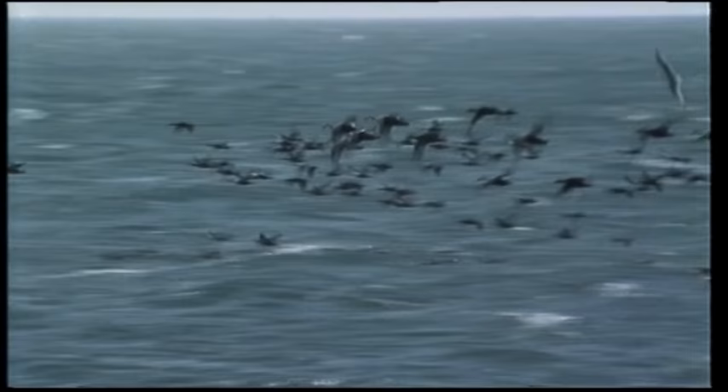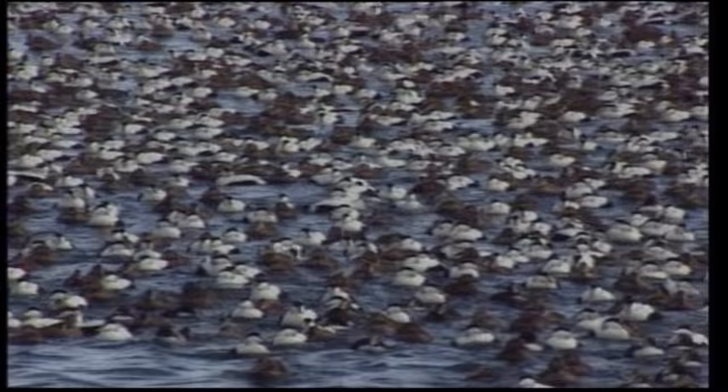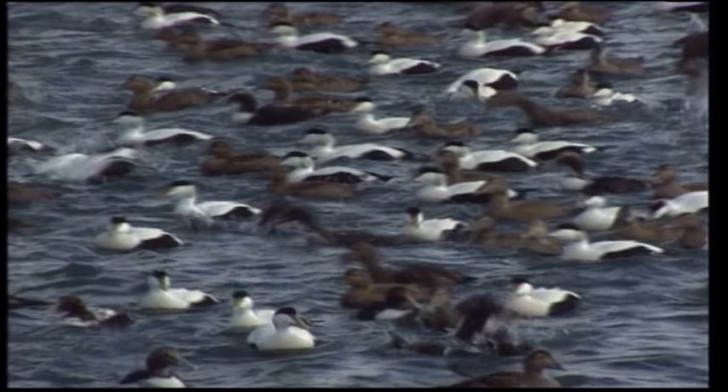While Icelandic winters are hard, various species have adapted to the cold climate and make it through the cold months in forbidding conditions. Whereas capelin migrate and spawn in their millions, Eiders congregate in enormous clusters to feed, numbering as many as 10,000 birds.